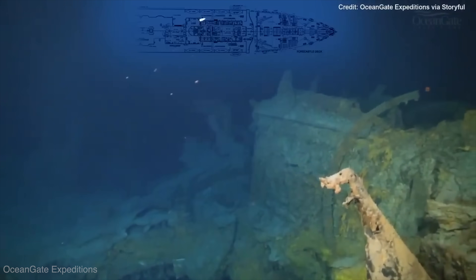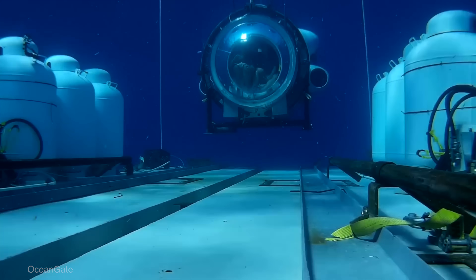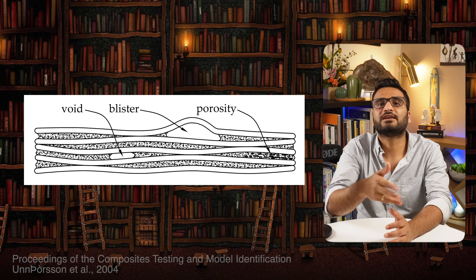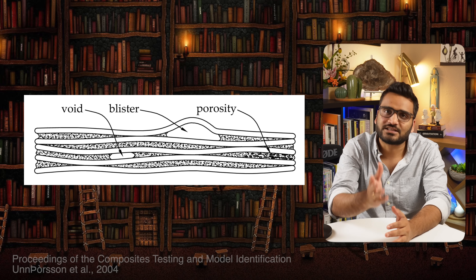This also increases the probability of the vessel getting entangled in Titanic's wreck. Since Titan was also carrying tourists — meaning large numbers of trips to such depth — this could introduce fatigue in the carbon fiber composite material under repeated cyclical loading. Over time, cyclic loading can initiate and propagate cracks inside the material, which in carbon fiber composites could lead to implosion without any warning. Another issue is the possibility of manufacturing defects causing air bubbles or voids in the composite, leading to local loss of stiffness and strength.